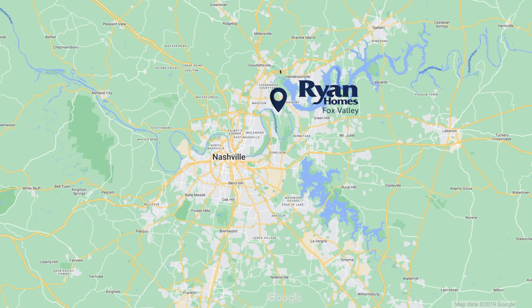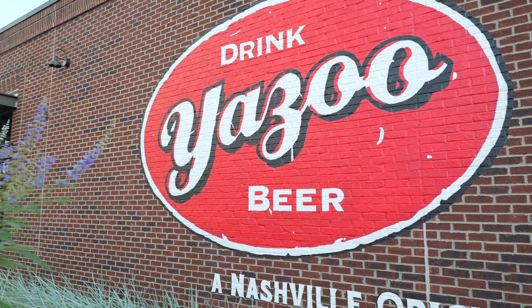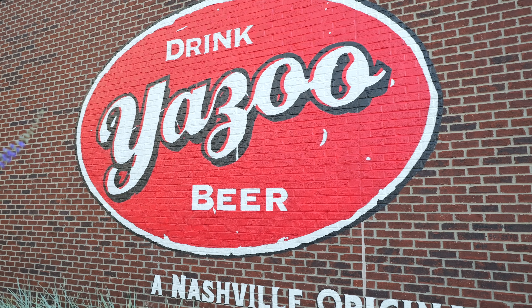Fox Valley is located just two miles from Gallatin Pike, where you'll find all of your daily conveniences like Aldi, Kroger, Walmart, Lowe's, and much more. For a fun night out with friends, try Madison's Yazoo Brewery, located just seven miles from home.